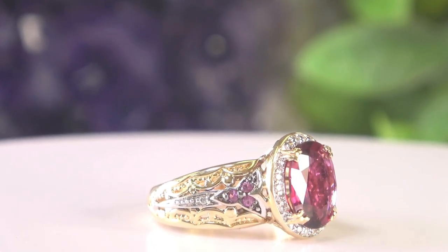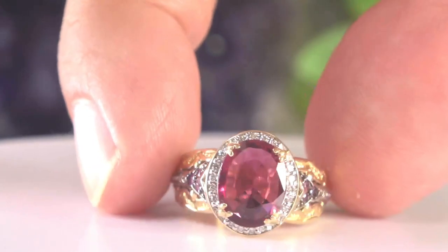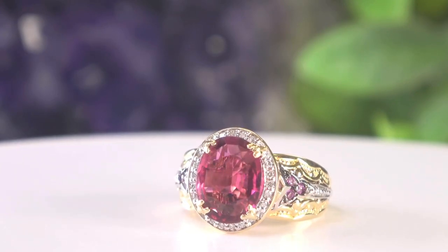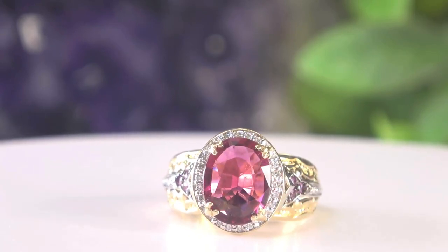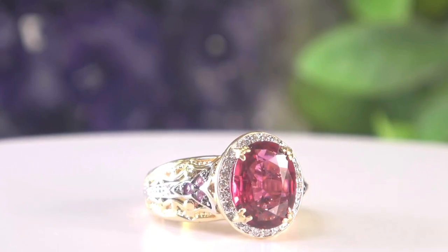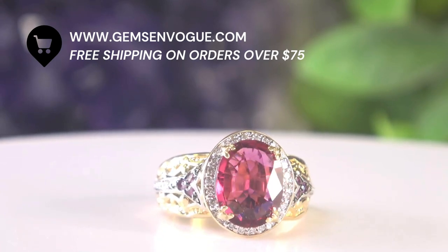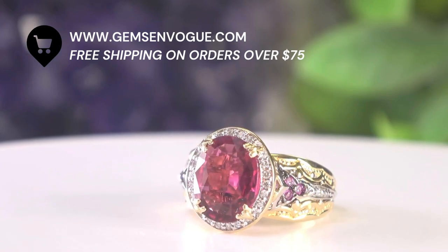Solid 14 karat gold. In the center — by the way, those are pink sapphires on the side — in the center is an astounding rubelite, 3.78 carats. This is the way things used to be. This is the old Gems on Vogue, when I was doing only 14 karat gold — the product that put me on the map. I want you to go to our website because we never offer product like that. It's fantastic.